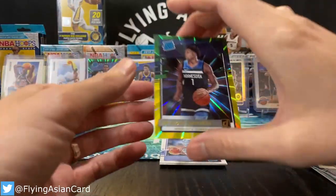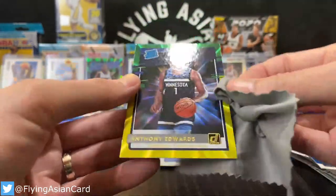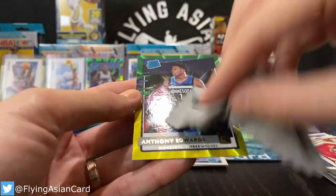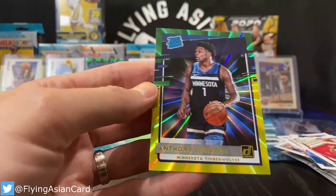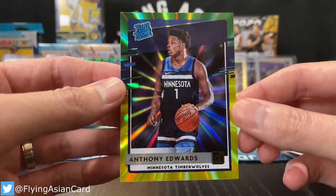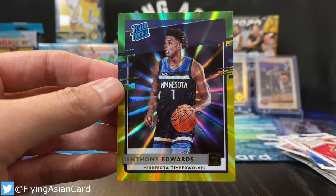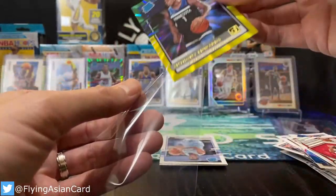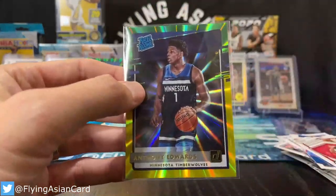Corey, is this your first break with us? And if this is Corey's first break, let me ask you this: who on their first break pulls an Anthony Edwards laser? Has this ever been done before? The answer is no. You join the Hobby Fam, we reward you with an Anthony Edwards laser banger!